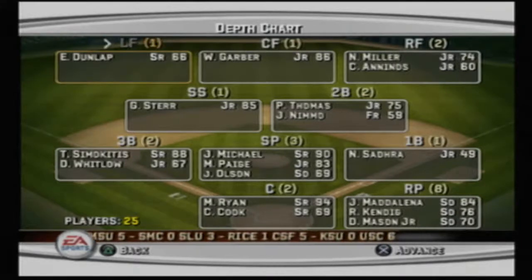We also have newly added subscriber, 69 overall sophomore Jace Olson. At catcher we have the 94 overall senior Mac Ryan, aka BRM Gaming on YouTube — go subscribe if you haven't already. Backing him up is Chase Cook, 69 overall senior. Relieving pitchers consist of James Metalina at 84 overall, then Rob Kendig and Darnell Mason Jr.